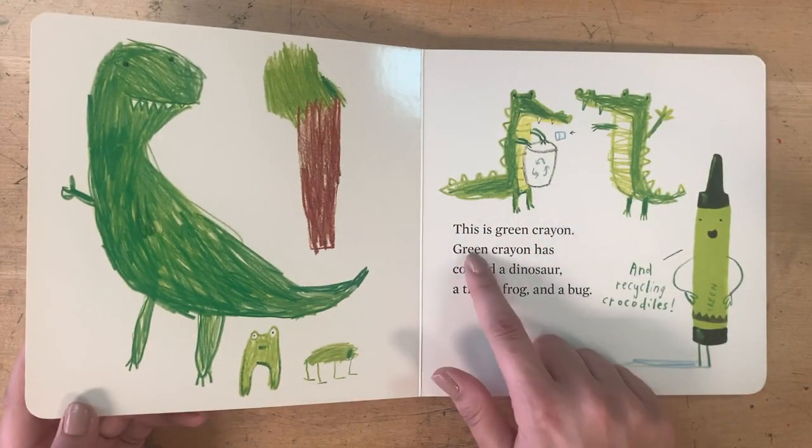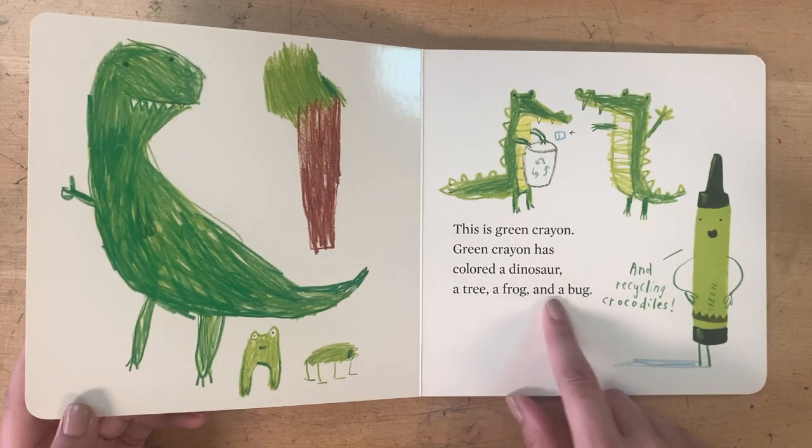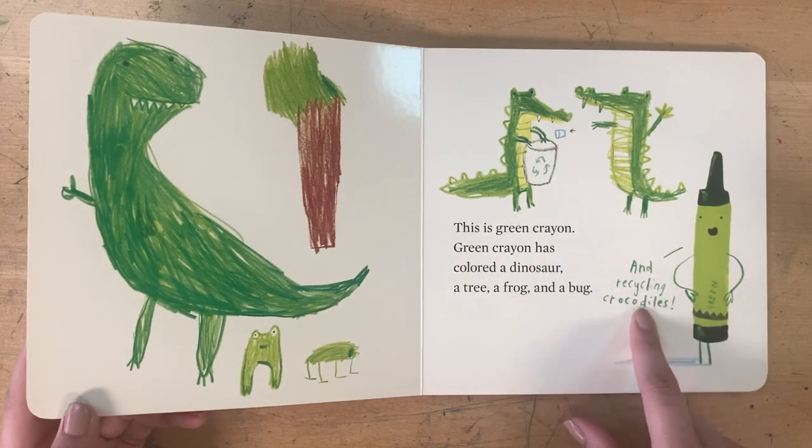This is Green Crayon. Green Crayon has colored a dinosaur, a tree, a frog and a bug, and recycling crocodiles.